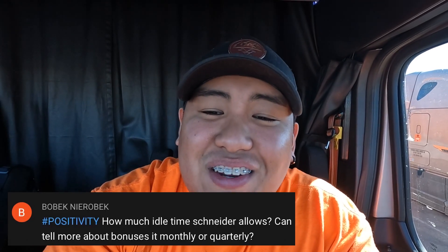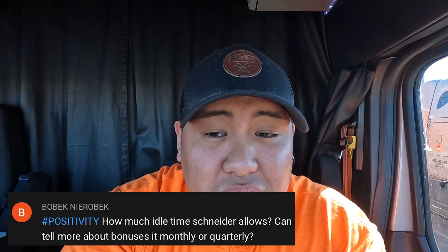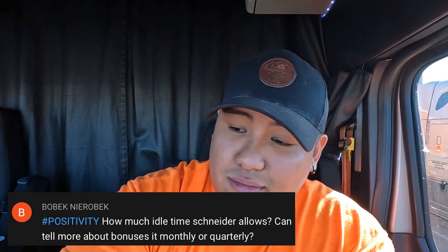It's the beginning of the video — we're gonna do the featured comment from the last video. That hashtag was positivity. Today's lucky winner is Bobek Nirobek, and he says: hashtag positivity — how much idle time Schneider allows, can you tell more about bonuses, is it monthly or quarterly?